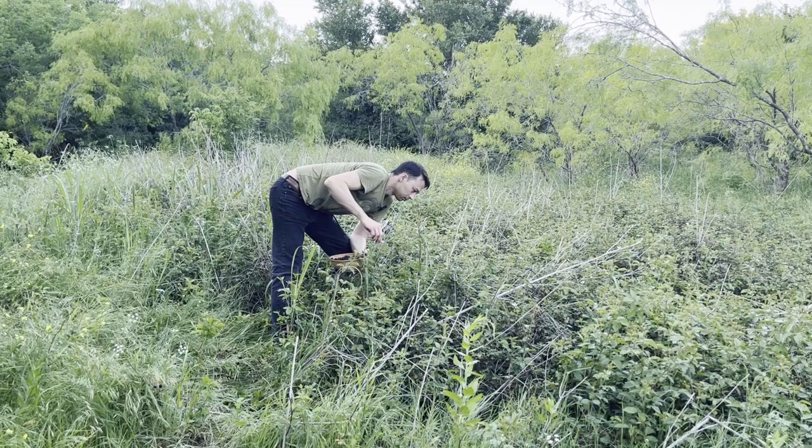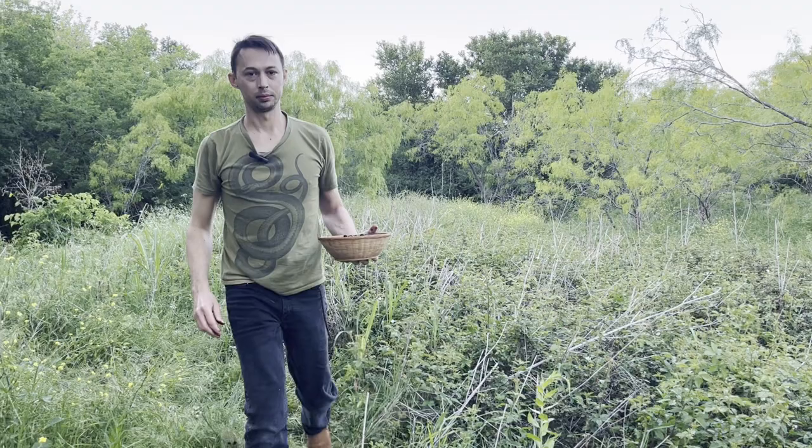These tribes often ate the fruits fresh and sometimes dried them for storage. They could be ground into a paste before sun-drying, since they have so much water in them.